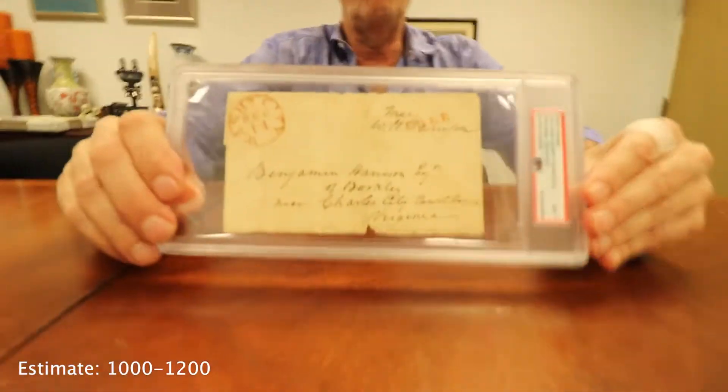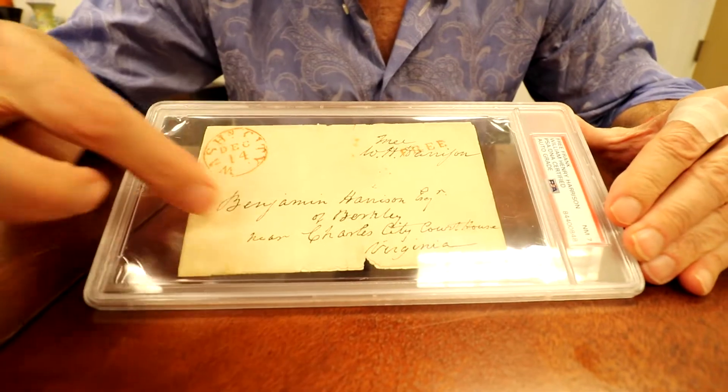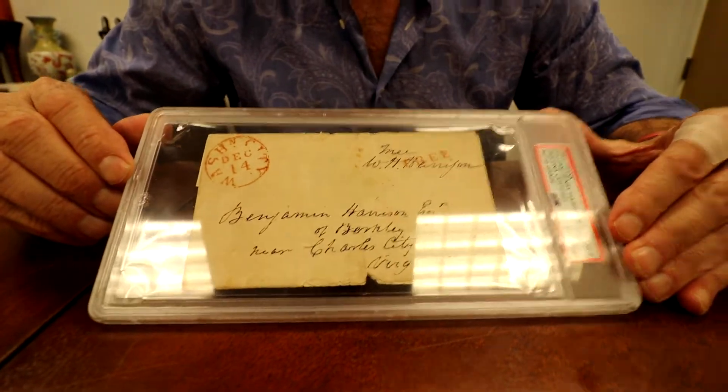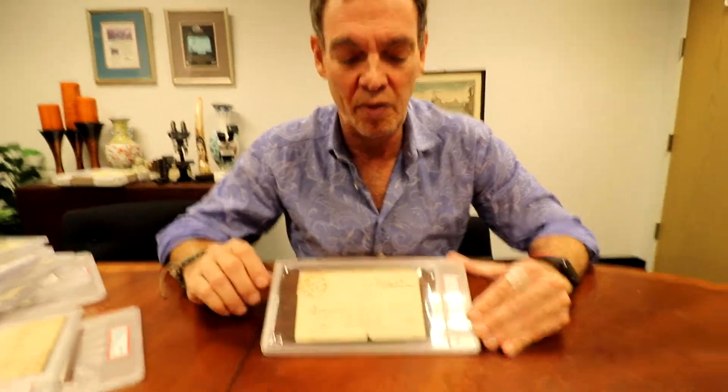Here's William Henry Harrison, president for only a month, in a beautiful signed envelope. He wrote the whole thing out, and it's written to Benjamin Harrison — a different relative, not his grandson who also became president.